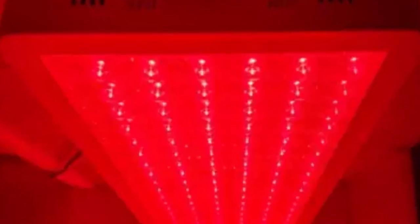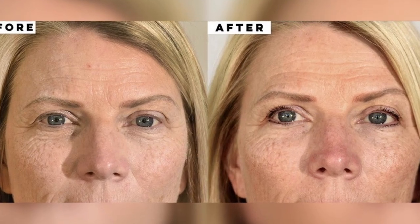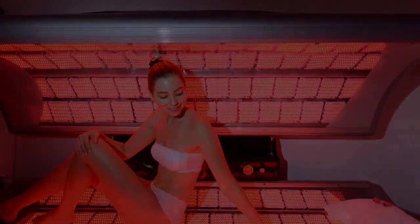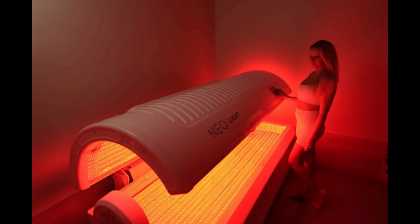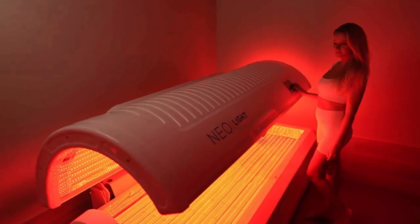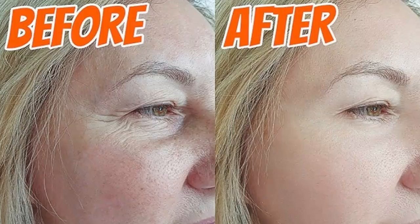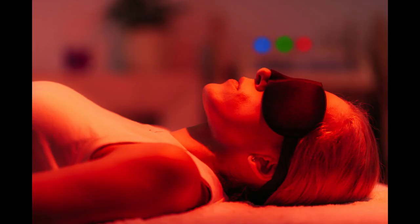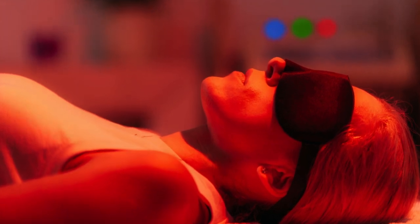That extra cellular energy can actually increase collagen production — the building block of youthful skin that keeps it firm and plump. There are studies showing that red light therapy can increase collagen density, improve skin tone, and even reduce the appearance of scars. So it's not all hype; there's some actual science to back this up.